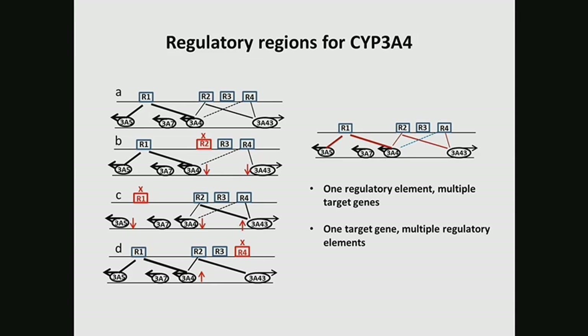In these four different regulatory elements, we screen for all the polymorphisms and identify several haplotypes and SNPs that can regulate not just 3A4 expression but also 3A5, 3A7, and 3A43 gene expression. This is not a single variant but a haplotype. Without the detailed study of this genome architecture, we cannot identify it because all this regulation involves interaction between elements, and you cannot easily identify it by association studies alone.